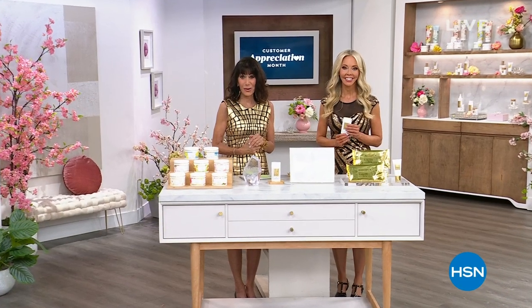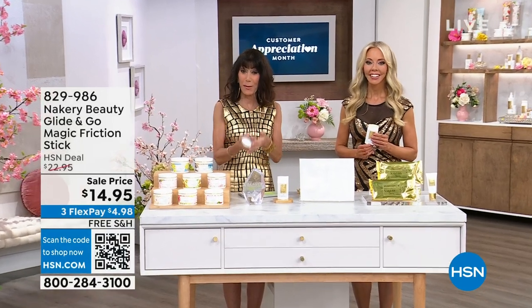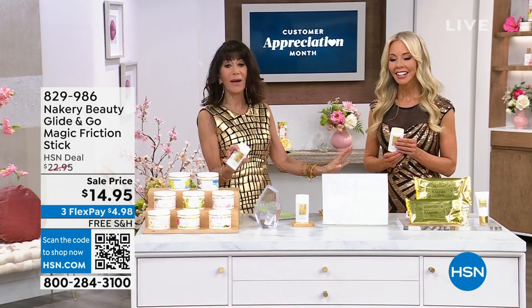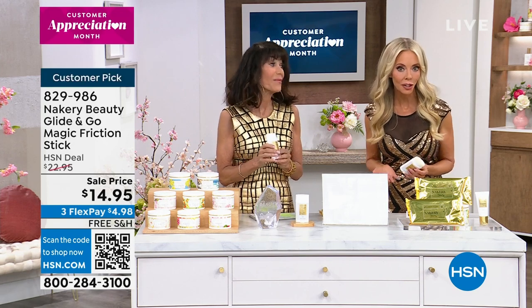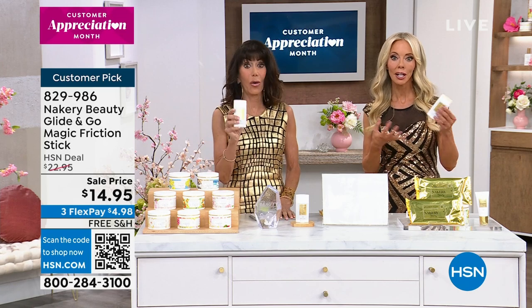We thank you for customer appreciation month — we wouldn't be here without you. With me today is Liz Falls, the incredible brains behind this amazing brand, celebrating the first anniversary of Nakery. Nakery was created because of all of you. You said, 'Liz, I need something for friction, something on the go.' This actually wasn't even my idea — all of you said it.